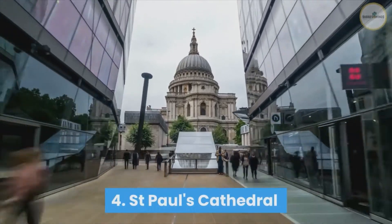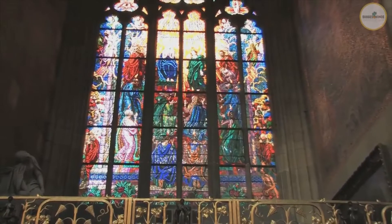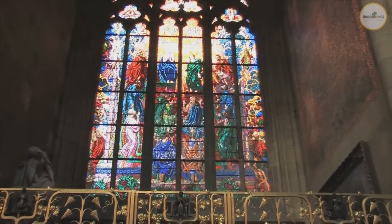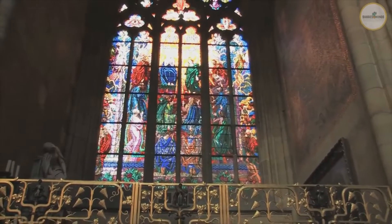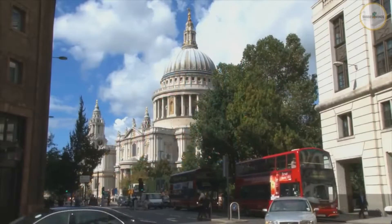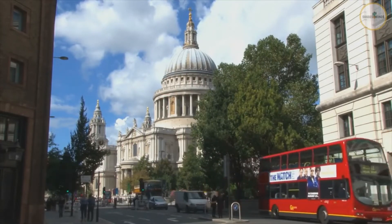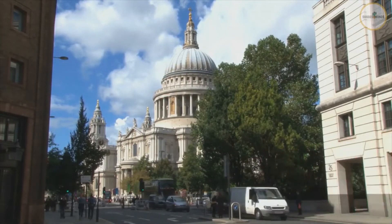Number 4: St. Paul's Cathedral. St. Paul's Cathedral's world-famous dome is an iconic part of London's skyline. Inside you'll find glittering mosaics and elaborate stone carvings. You may also climb to the Whispering Gallery, the Stone Gallery, or the Golden Gallery for panoramic views of London.